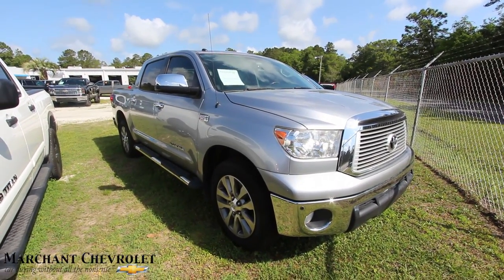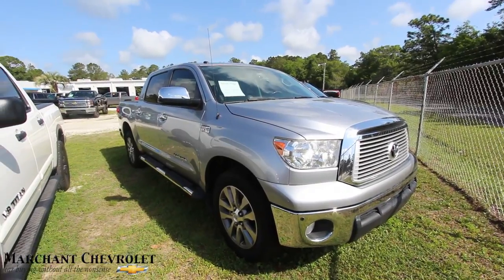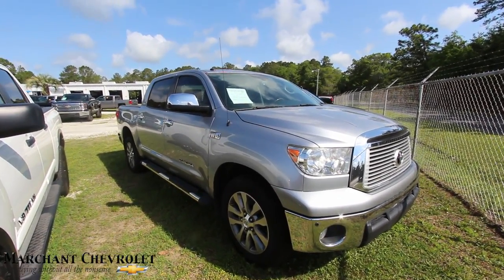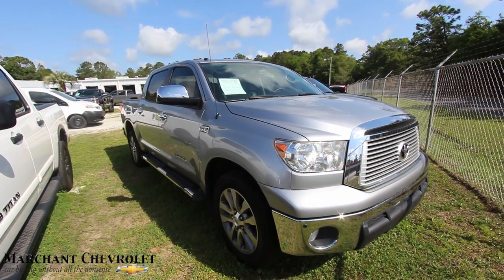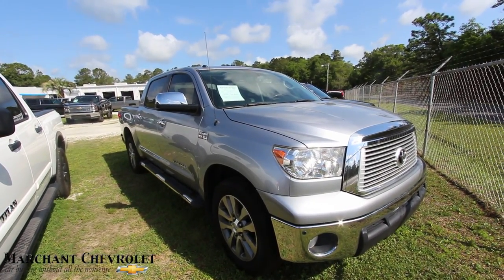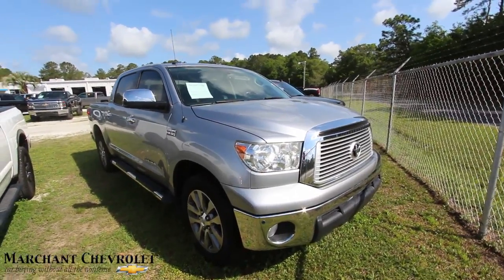What's up everybody, welcome to Marchant Chevy. Today's video is about this 2012 Toyota Tundra with a platinum package, so it's pretty fully loaded out. If you're interested in buying a truck like this, watch this video — I'll be doing a walk-around, condition report, letting you know the specs, price, mileage, and if I see any major dents, dings, or scratches I'll point them out. Let's go ahead and get started.